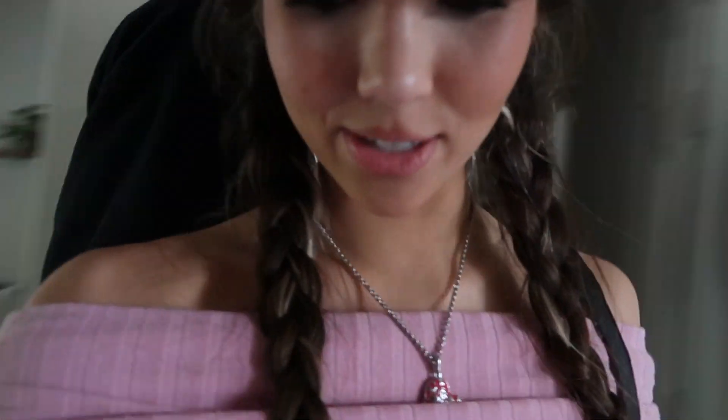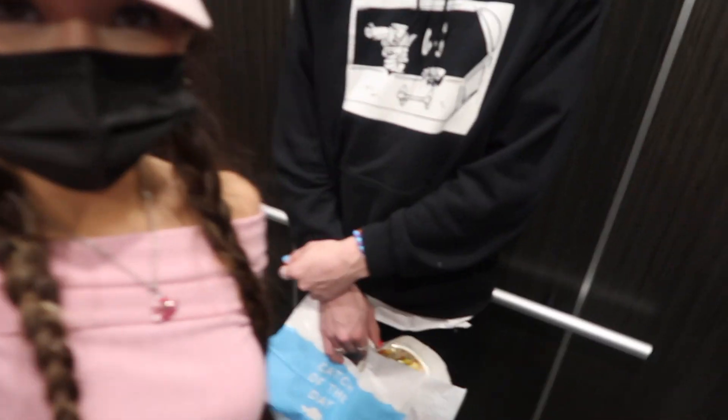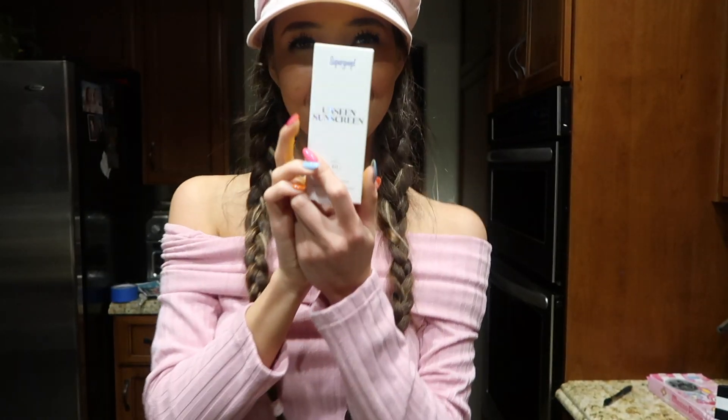We decided not to go to the beach because it was freezing out, so now we're going to dinner instead. We just ordered and I'm so excited because I'm hungry. This looks so good! While I was at dinner, I also ran to Sephora. Here's my mini haul — unseen sunscreen by Supergoop, SPF 40.